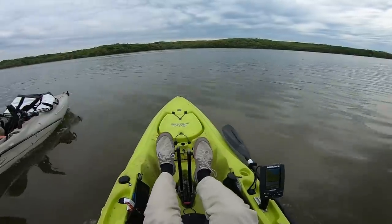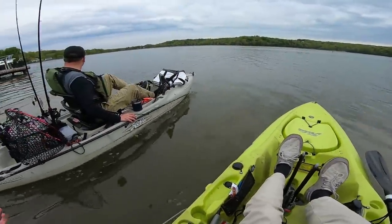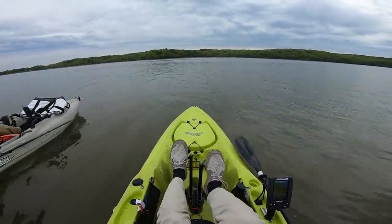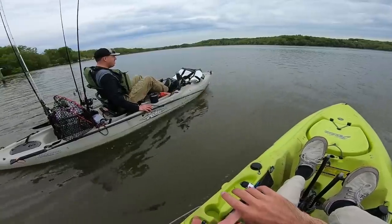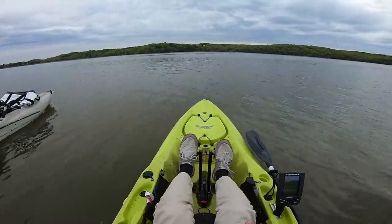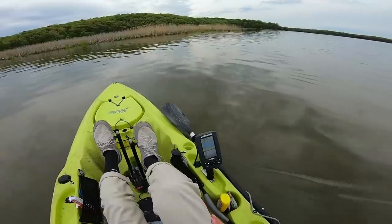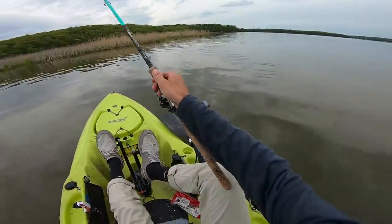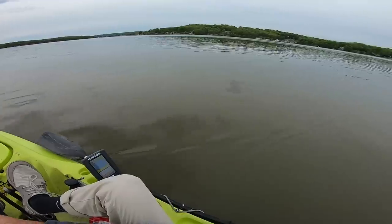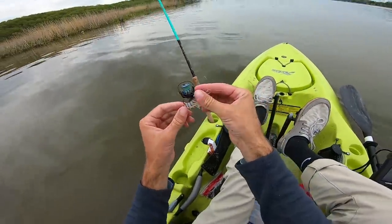I've never caught a northern snakehead — I would like to check that box today. But because it's the Potomac, there could also be some giant tank largemouth up in the shallows, probably in pre-spawn right now. Water is about 57-58 degrees, still pretty cold. After a quick five-minute paddle across the water, we're here at our first spot. I'm going to clip off this voodoo shrimp because we're not in the salt anymore — tomorrow I'll probably be trying to catch some stripers up in Jersey.